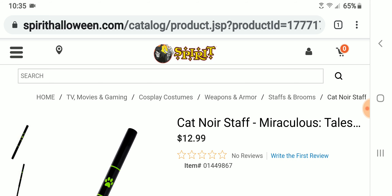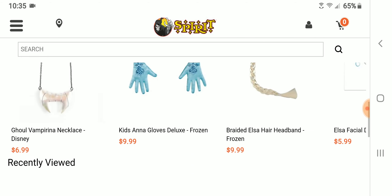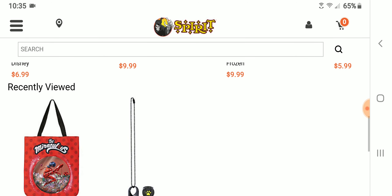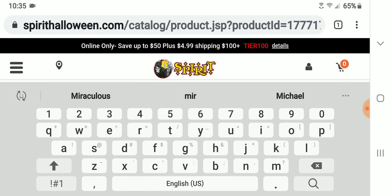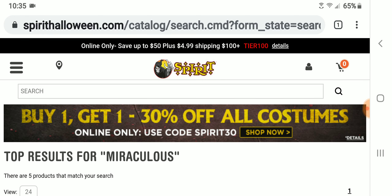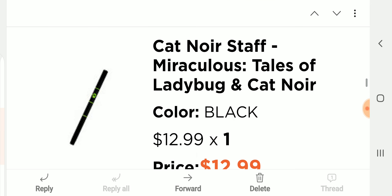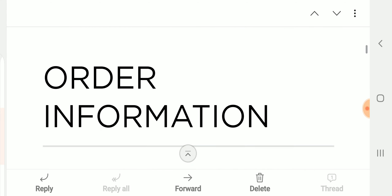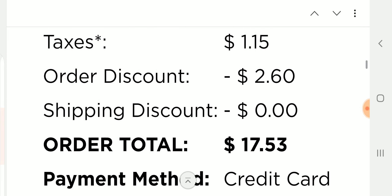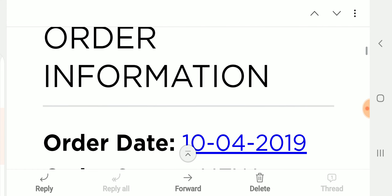For my Halloween costume, it's a Cat Noir staff. We have it at Spirit Halloween, which is an official store, and it sells for $12.99. I will post a link to it in the description. When I typed in Miraculous it doesn't show up on the site, but it does say they have it in stock. I paid $17.53 for it including shipping — I got a discount on my first order because I have a new account.